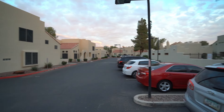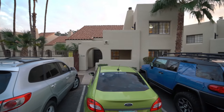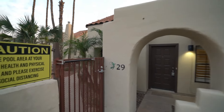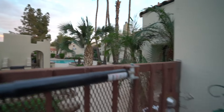By the end of this video, I hope you'll know whether this is a place you'd want to call home. ServiceStar Realty has been doing property management in Chandler, Arizona since we opened our doors in 2011. We strive to be the best property management company in Chandler.